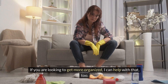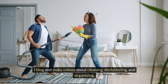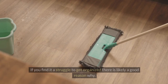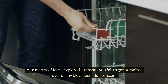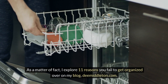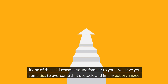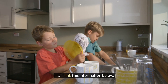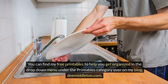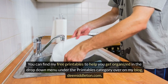If you are looking to get more organized, I can help with that too. I blog and make videos about cleaning, decluttering, and organizing. If you find it a struggle to get organized, there is likely a good reason why. I explore 11 reasons you fail to get organized over on my blog, dmiddleton.com. If one of these 11 reasons sounds familiar to you, I will give you some tips to overcome that obstacle and finally get organized. I will link this information below. You can find my free printables in the drop-down menu under the printables category over on my blog, dmiddleton.com.